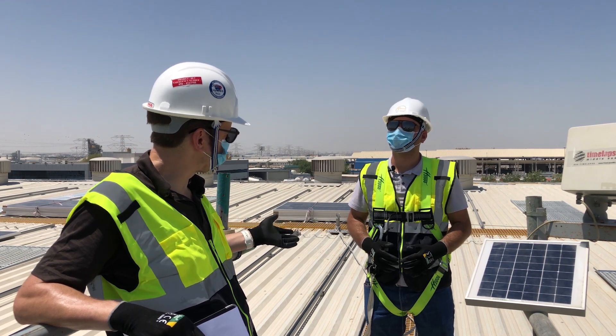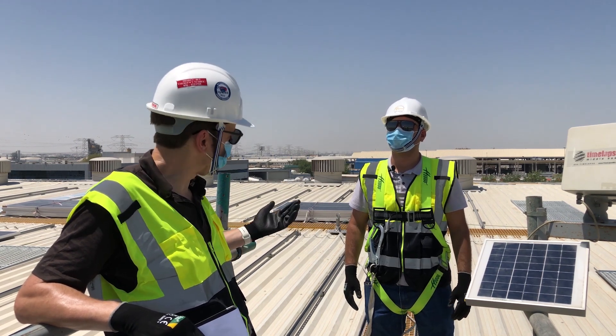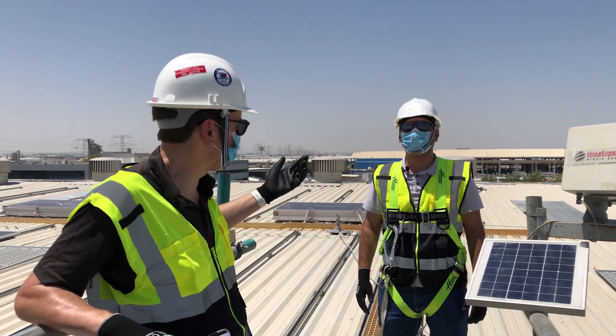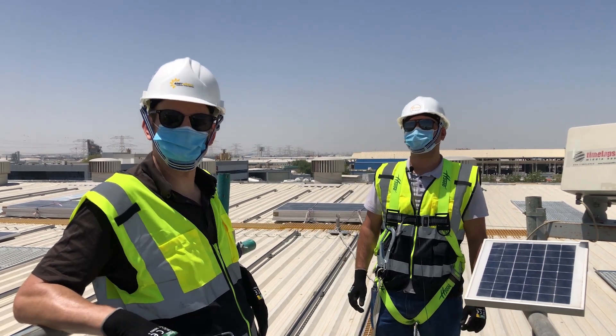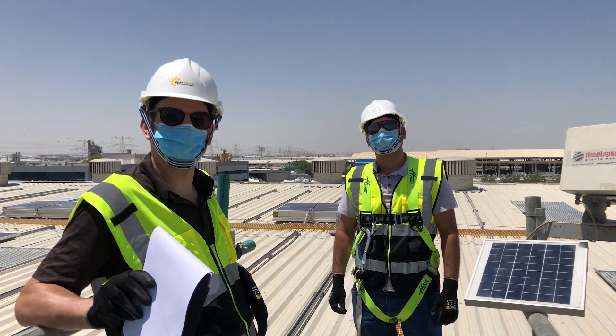Thank you so much, Naim. Make sure everyone stays safe, and I'll see you sometime in the office. Thank you — stay safe. If you liked this video, make sure to subscribe and click the like button.